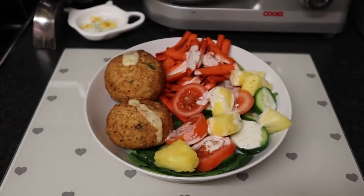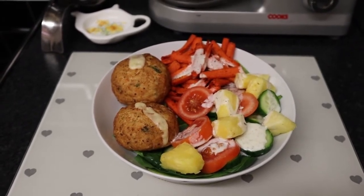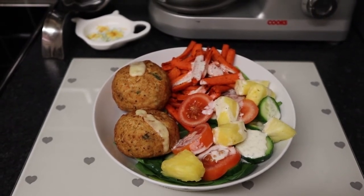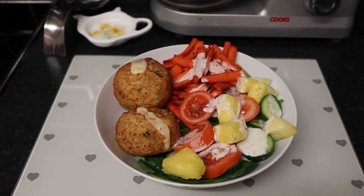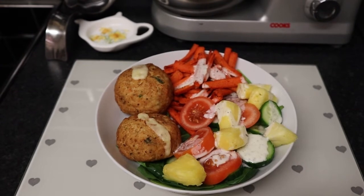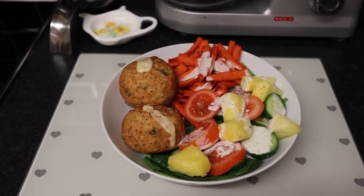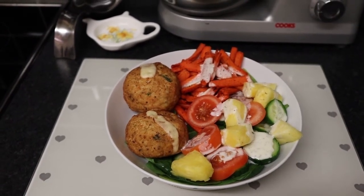For my tea I've got 2 Morrisons melt in the middle fish cakes — they are 2 sins each. I'm serving the fish cakes with carrot chips, spinach, tomato, cucumber and pineapple, so you've got both speed food and free food. I've drizzled some sin free salad dressing over the top. So my tea is speed food and 4 sins.